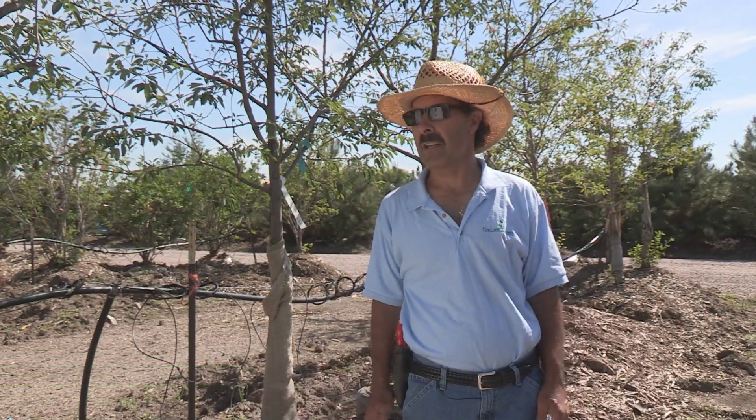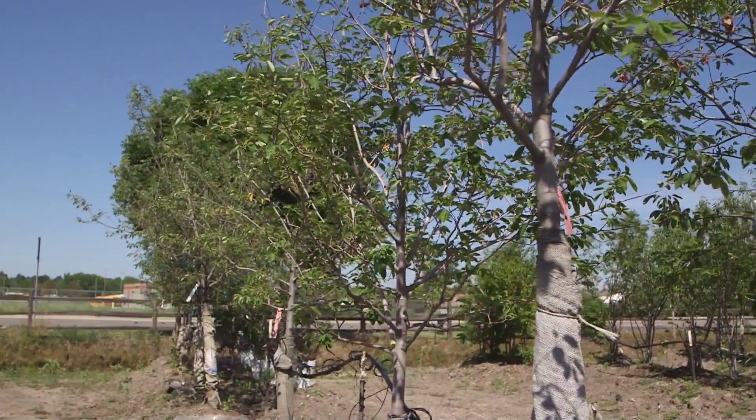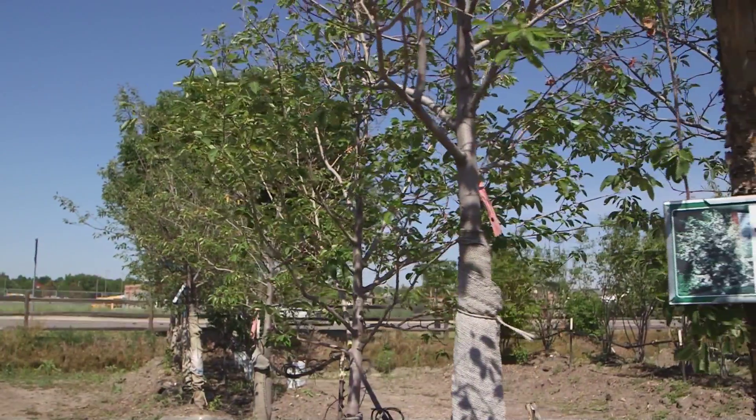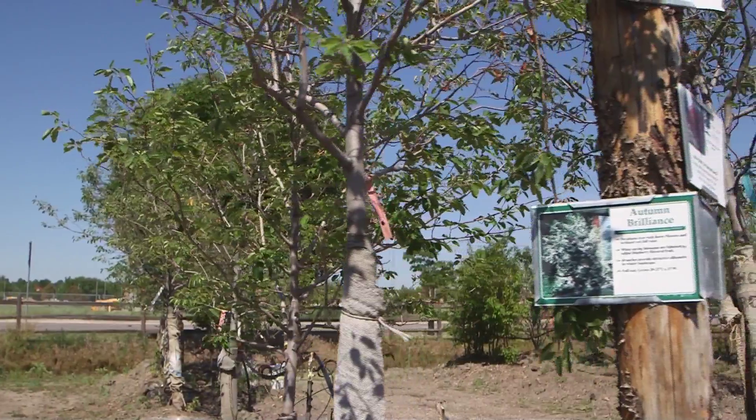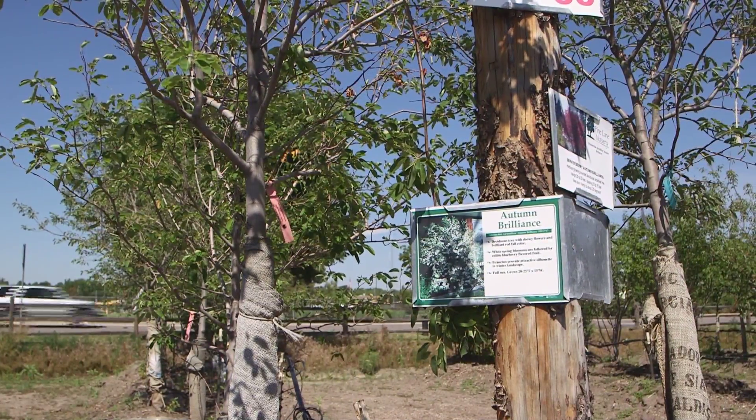It's a warm morning here at Pine Lane Nursery. I'd like to talk about Autumn Brilliant Serviceberry. It's a zone 4, which is roughly 30 below hardy. In many occasions it can be used as an understory plant underneath large shade trees.